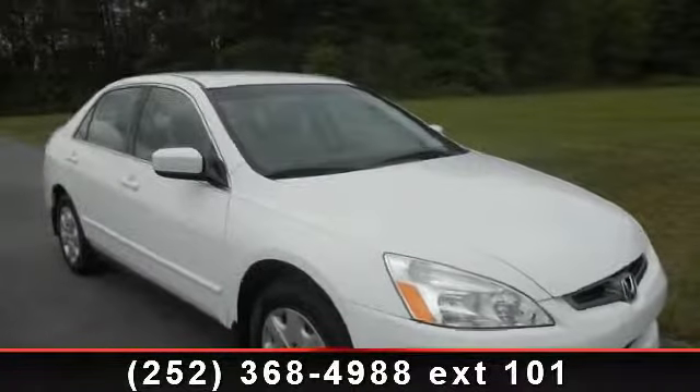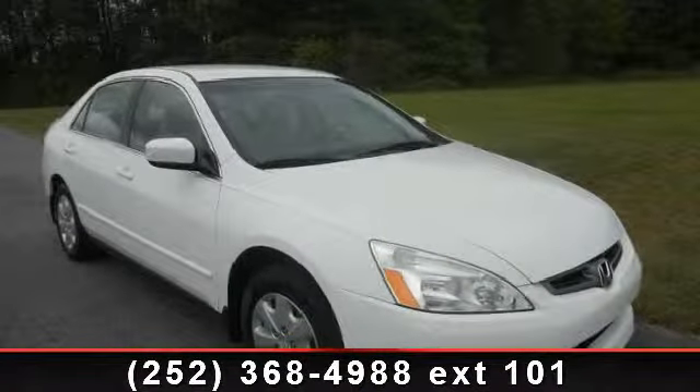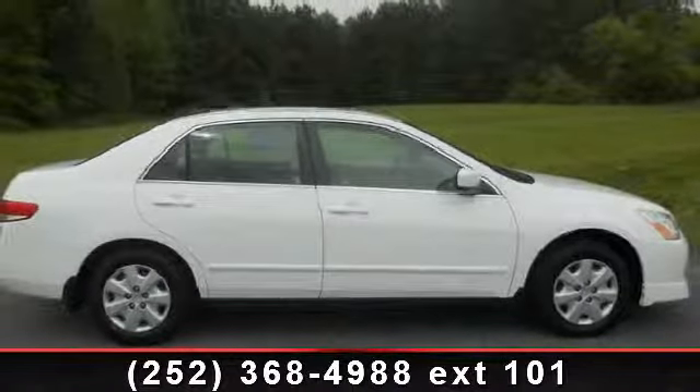Arrive in style with this 2004 Honda Accord. If you are looking for an automobile with great features, look no further.